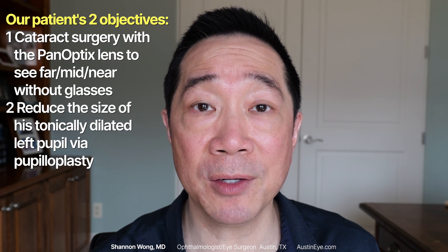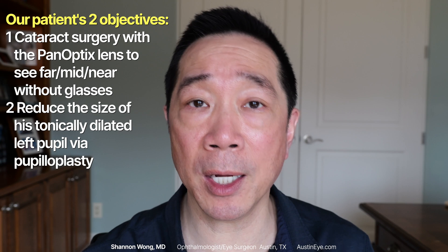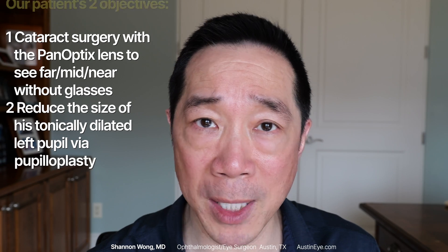This patient was bothered by his blurred vision from his left eye and the tonically dilated pupil, which you can see in these photographs. This was causing him excess glare because his pupil was allowing in too much light from his left eye compared to the pupil from his normal right eye. His objective was to have cataract surgery, receive the PanOptix lens to see far, mid, and near, and to have us surgically reduce the size of his pupil in a procedure called pupilloplasty.